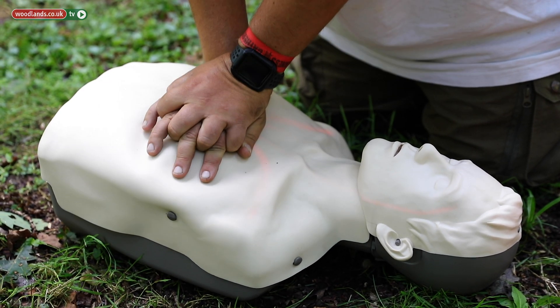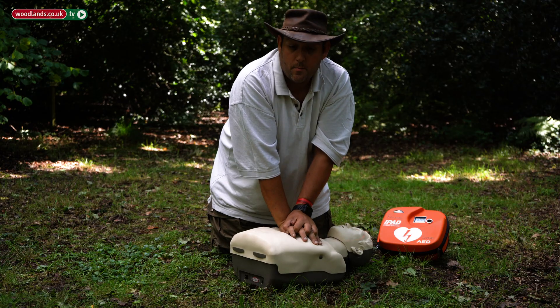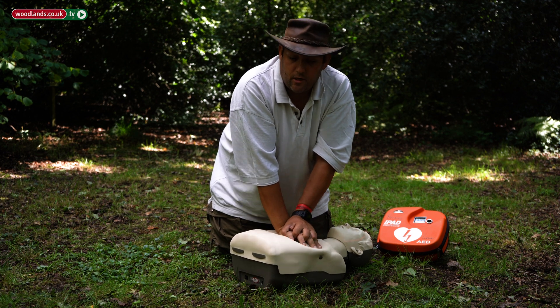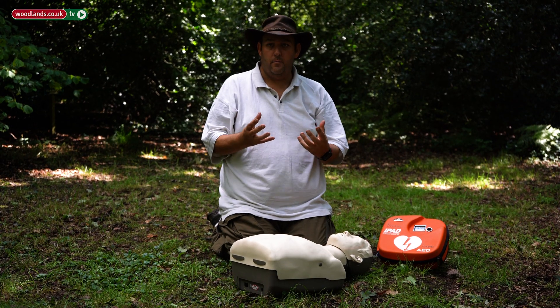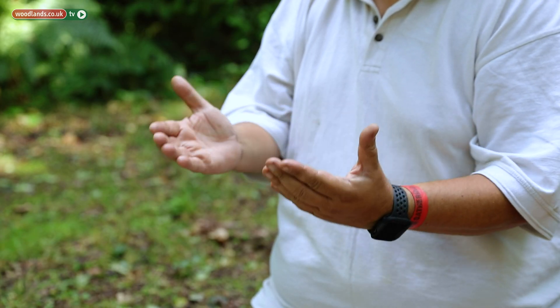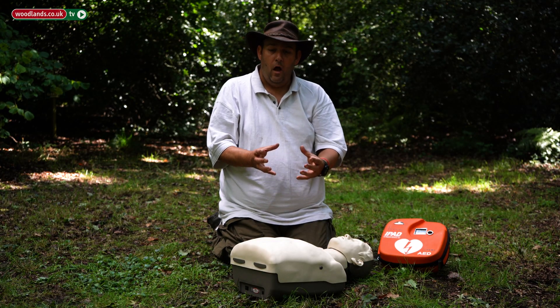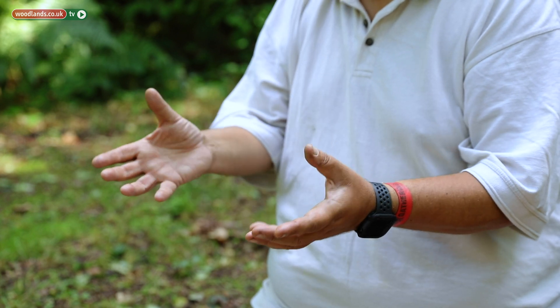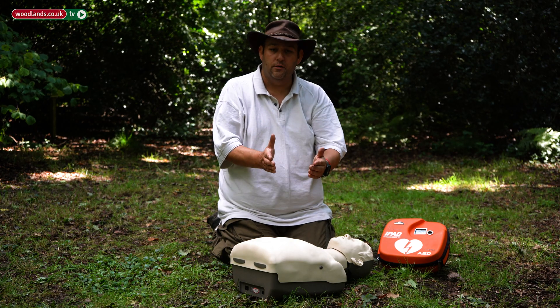In conventional first aid we would stop at 30 compressions and then give two breaths. However, for purposes of this demonstration I'm just going to continue with compressions, because we know that is still pushing blood around the body and getting the oxygen in that blood to the brain, heart, lungs, kidneys, spleen, and liver. That's good enough for 10 to 15 minutes compared to conventional compressions and mouth-to-mouth.